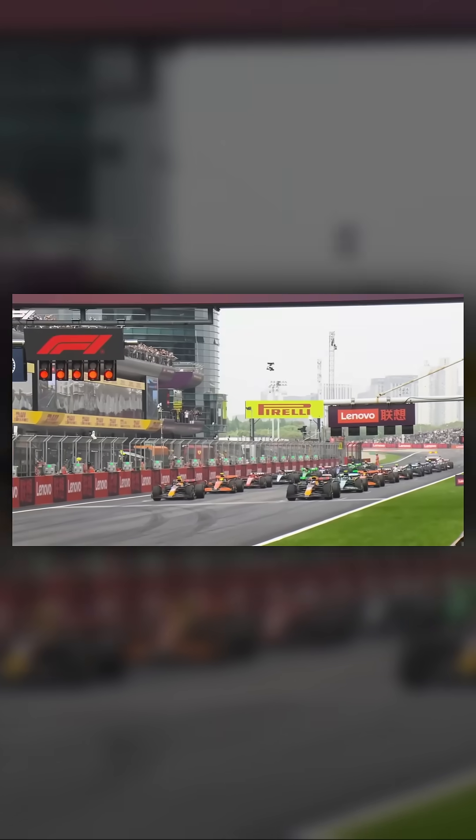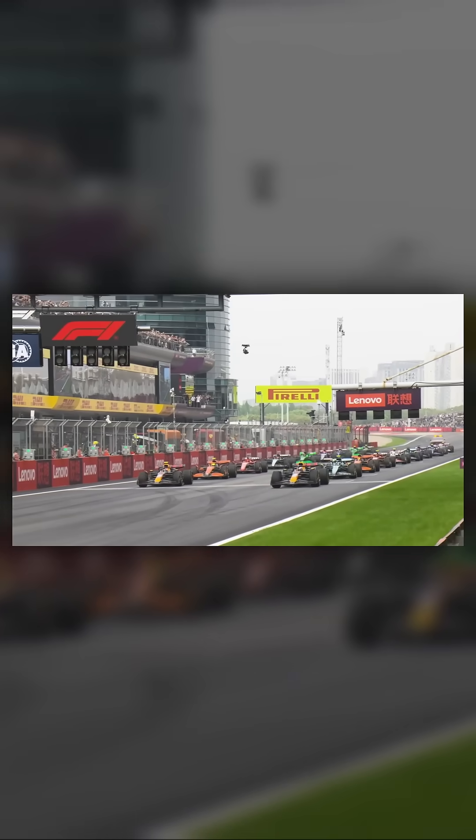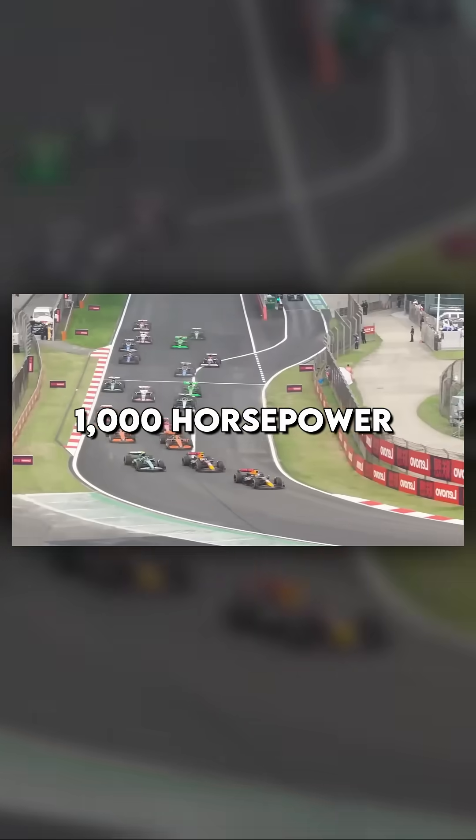Today's Formula One power units continue to build upon the hybrid model, producing over 1,000 horsepower while meeting strict efficiency and sustainability goals. They're heavier and more complex than their predecessors, but they're also far more advanced. Modern Formula One cars are faster, smarter, and more reliable than ever before.